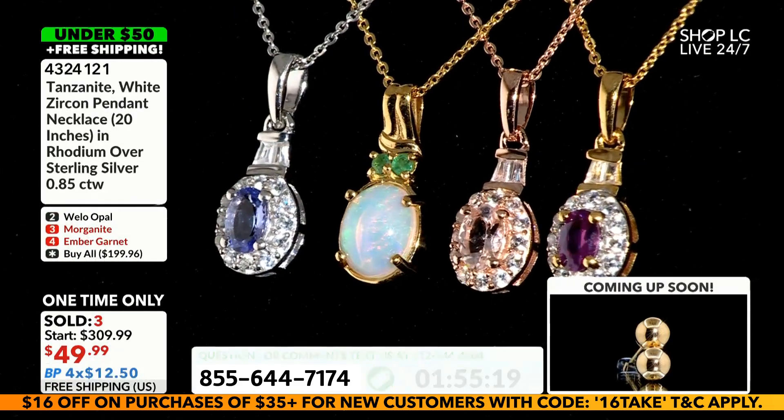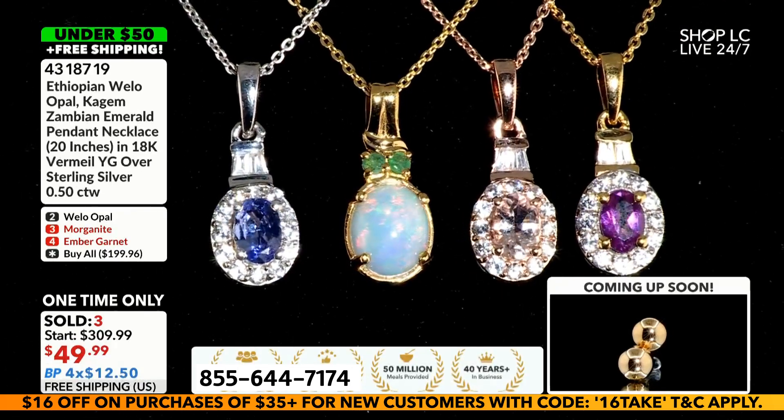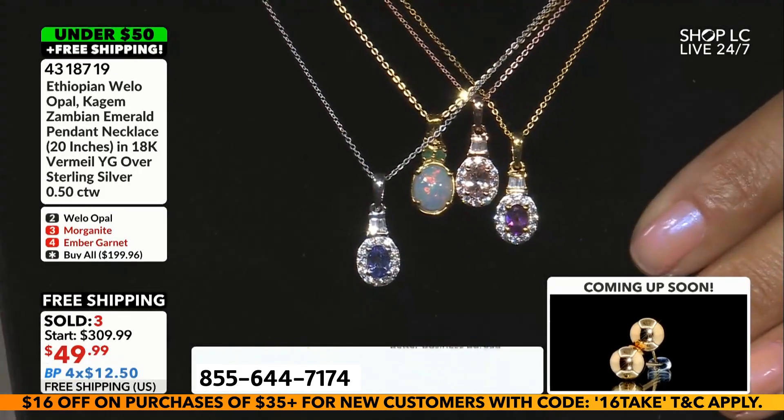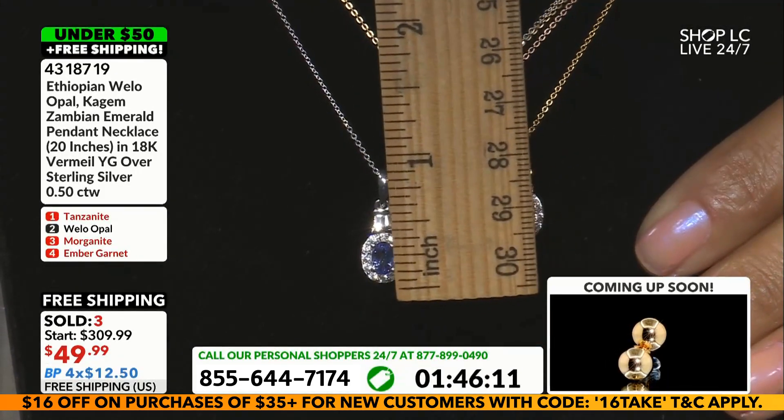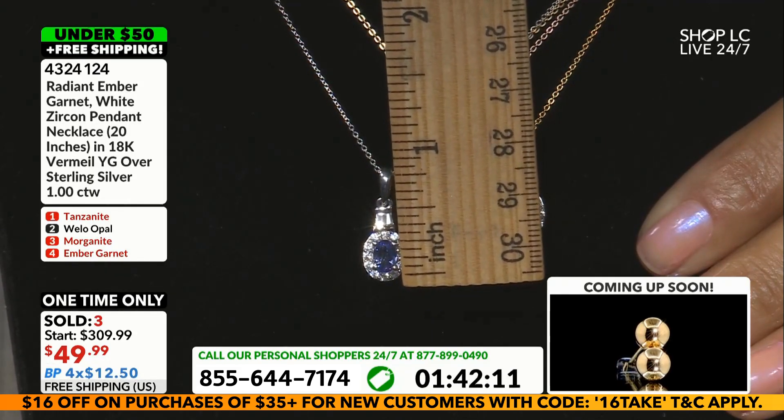We do not skimp on the quality of our stones ever here at Shop LC because, as the manufacturer, we get to cherry-pick and ensure that you're getting the best piece at the best price. $12.50 interest-free on budget pay and ships for free.